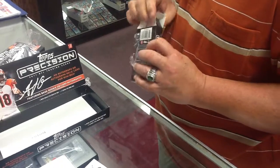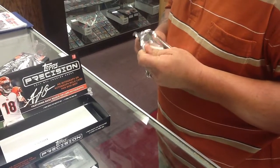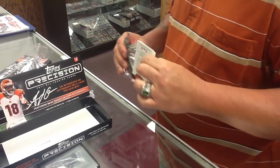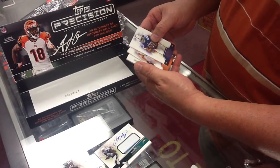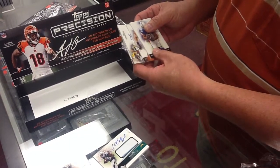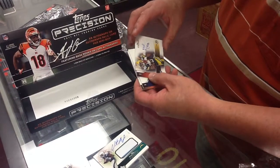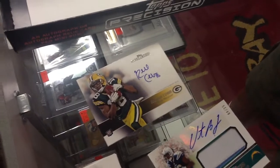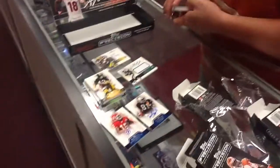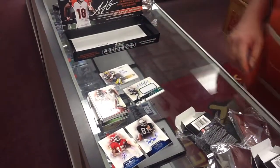Joseph Dye, Peyton Hillis, Green Bay Packer on-card. Randall Cobb, nice. It's not numbered either. There it is — new product. Sweet.